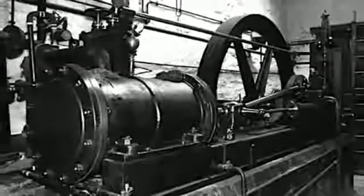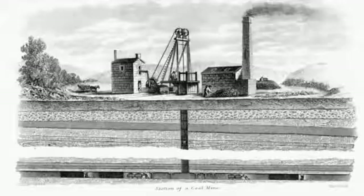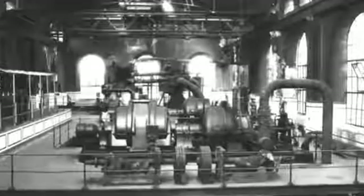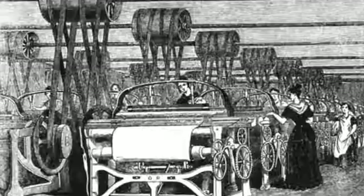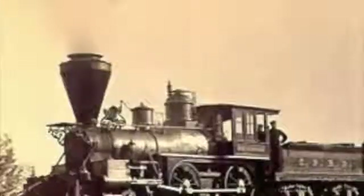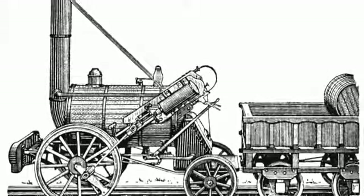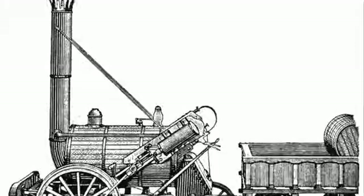The steam engine was one of the most important technological advancements in the Industrial Revolution. It was essential to mines, pumping water in and out of them to expose the bare rock and valuable materials it contained. Spinning machines became faster and required less work to use, thus making the textile industry bloom. Transportation and travel were some of the most affected areas as they incorporated steam engines into trains, and thus the first steam locomotive was made. Trains could travel faster and could carry more than ever before.